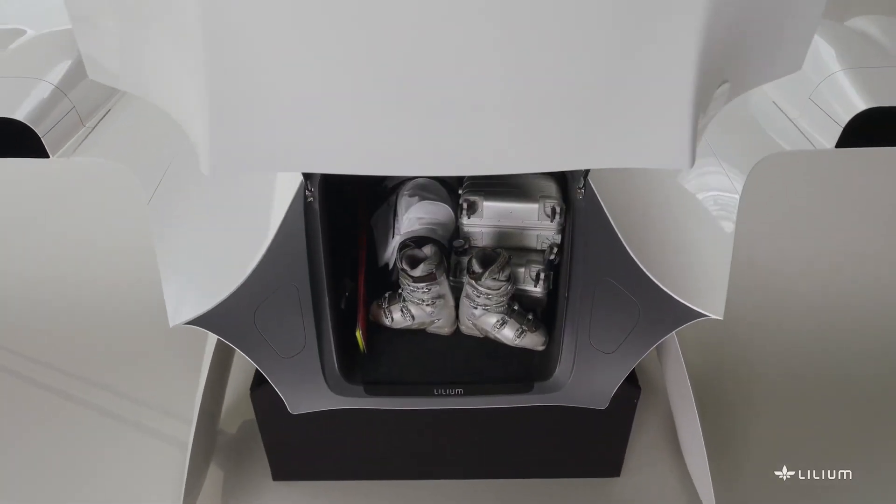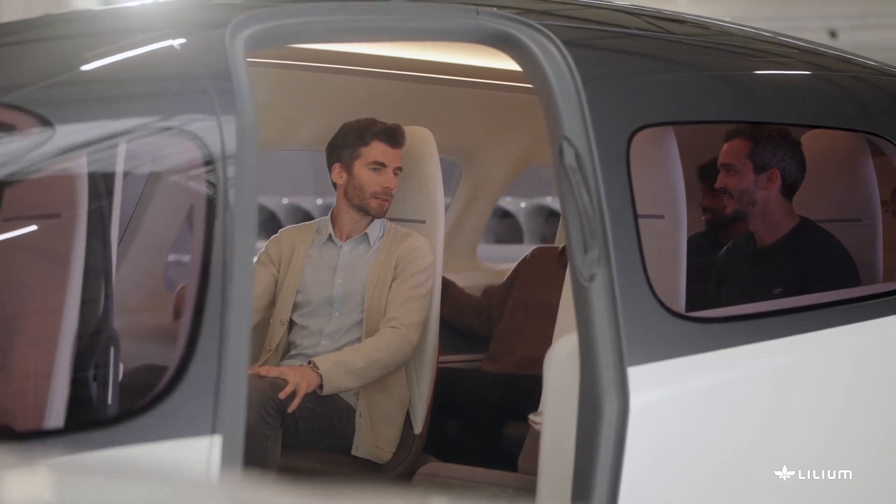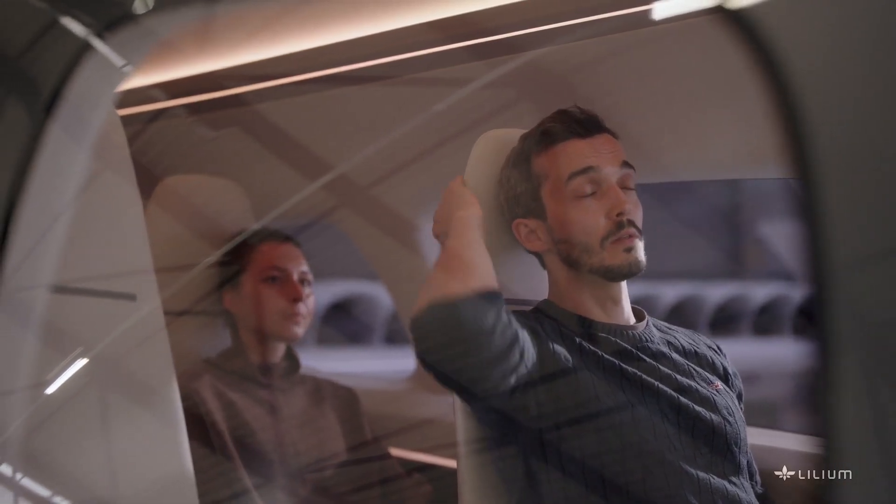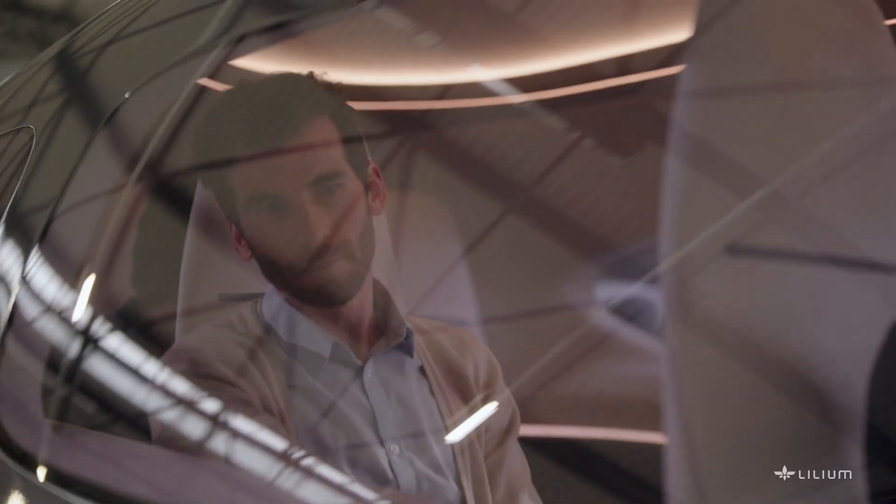Being developed in partnership with the European Space Agency (ESA), Climate KIC, and Antinamertum, it will be the world's first fully electric VTOL aircraft.